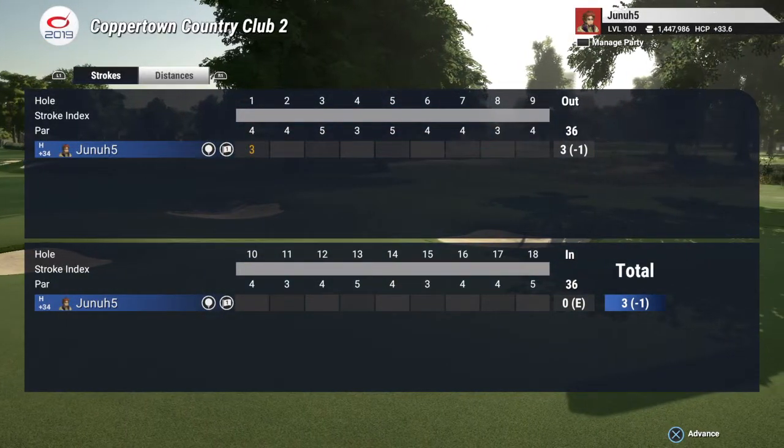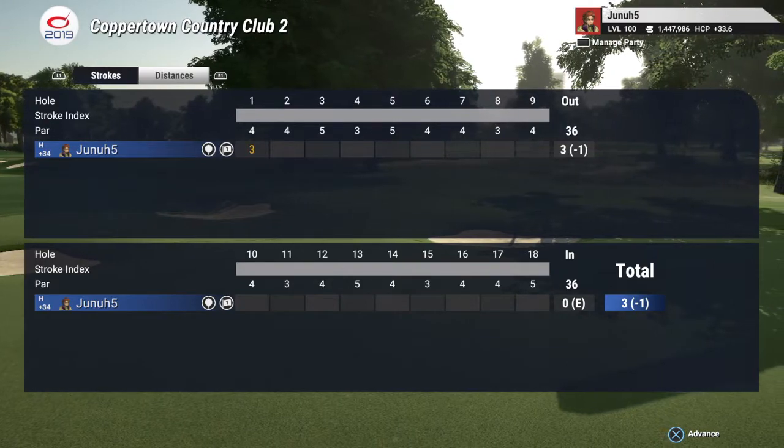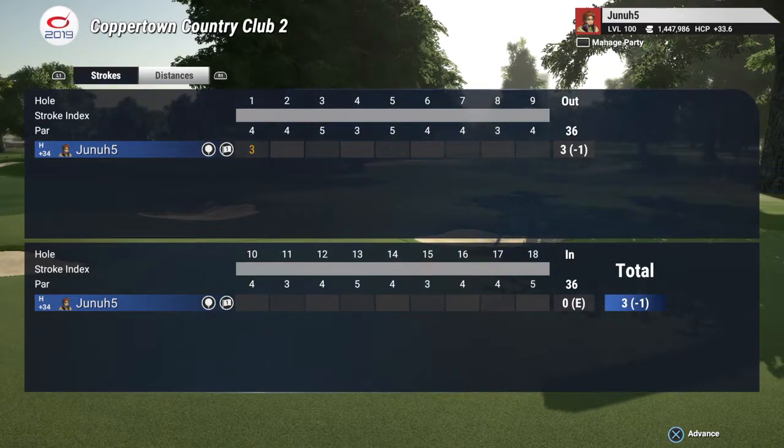On the front nine we got two par fives and two par threes. Back nine, two par fives and two par threes. That's the traditional layout.